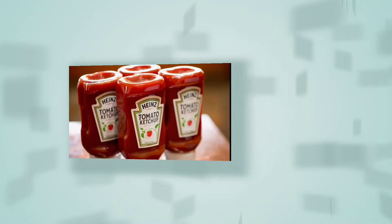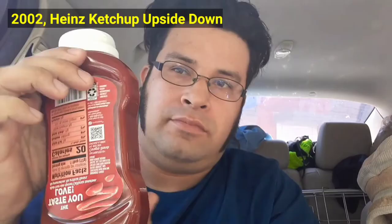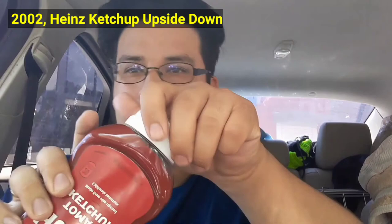In 2002, Heinz ketchup is then made to be upside down. The Heinz ketchup bottle is now upside down. They put the cap on the bottom so that there would be no problems in having to wait for it to fall. It is still using the plastic shape, just upside down.